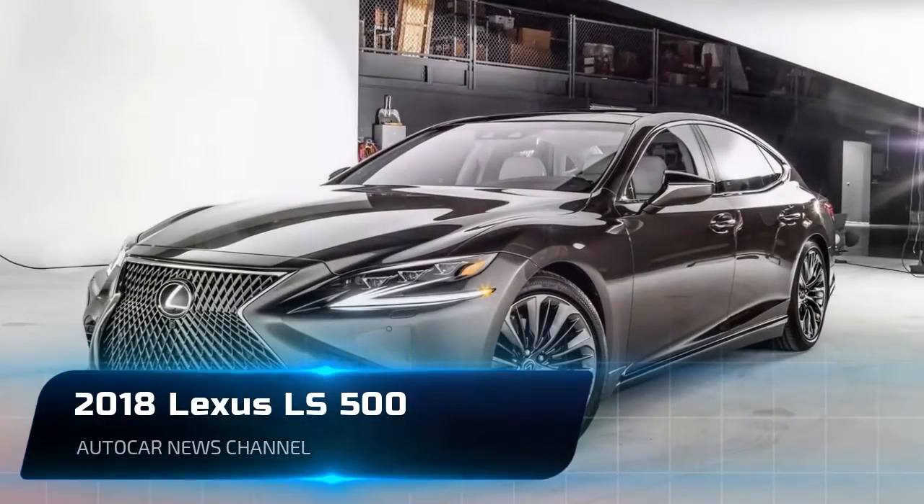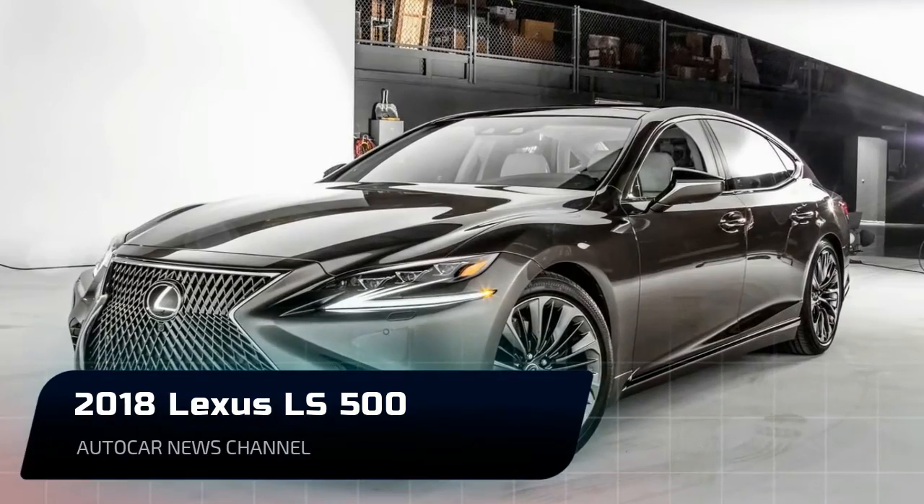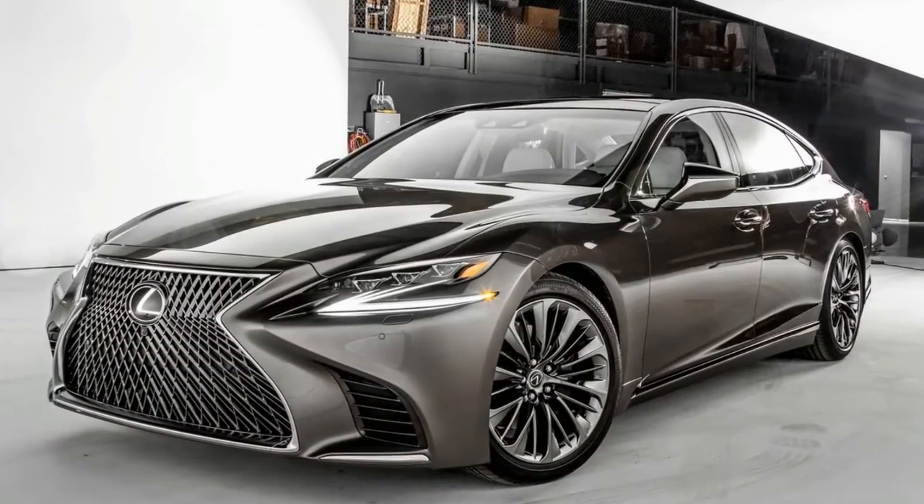Welcome to Autocar News Channel. Please like, comment and subscribe to get more videos. Thank you!